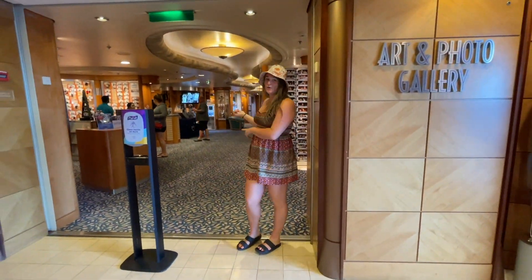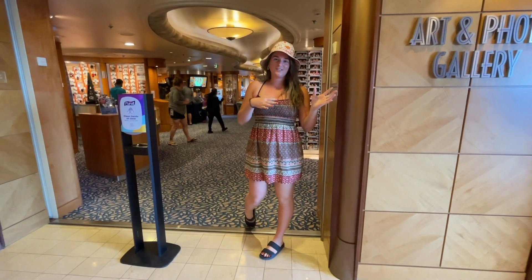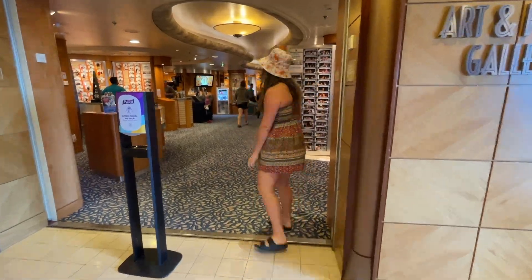So now we're in the photo gallery. All week long there are photographers taking pictures and they put them up on the wall for you to purchase.